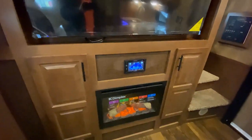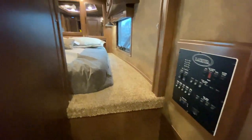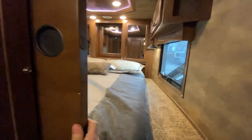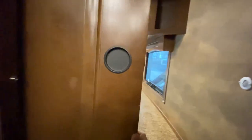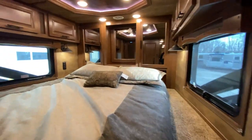You get some nice storage here, and with the one entry steps up to the gooseneck, you get some added privacy up there. They also optioned in this pocket door, so you can really get some nice privacy up in the gooseneck — like it's its own bedroom up here.